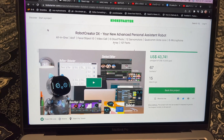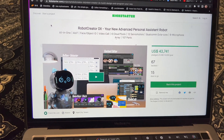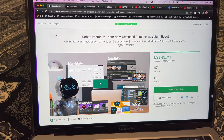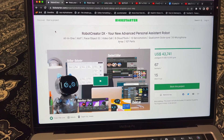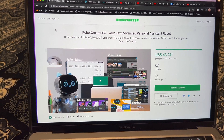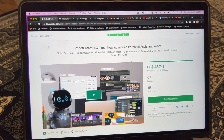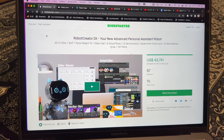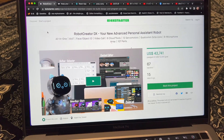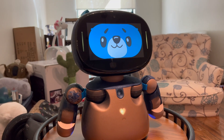Next is Robot Creator DX — I've done some videos on this. There are 15 days to go. Today is Sunday July 31st, 2022, so this news will probably be posted tonight or tomorrow on August 1st. So 15 days to go on the Robot Creator DX Kickstarter.